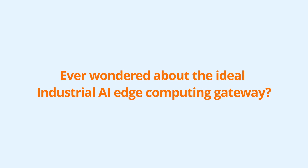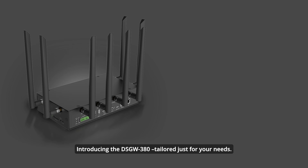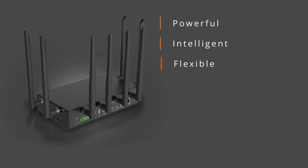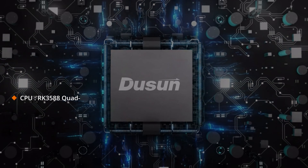Ever wondered about the ideal industrial AIoT computing gateway? Introducing the DSGW-380, tailored just for your needs. Powerful, intelligent, flexible, reliable, rich interface, rugged, and with multiple mounting options.